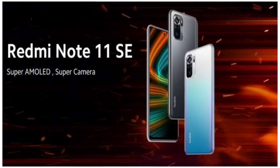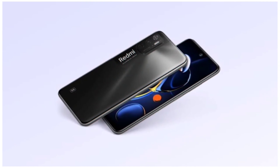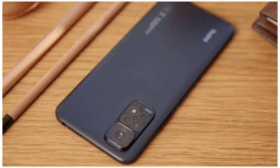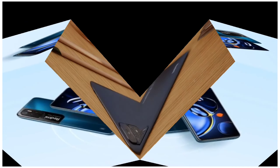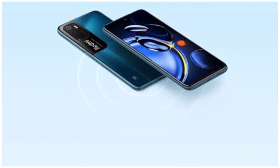We have a glass back, a design, a fingerprint sensor, and a side-mounted motor. The Redmi Note 11s has a thickness and weight of 178.8 grams, while the Redmi Note 11 SE weighs 179 grams. The thickness of the Redmi Note 11s is slightly less, and the design and build are similar.